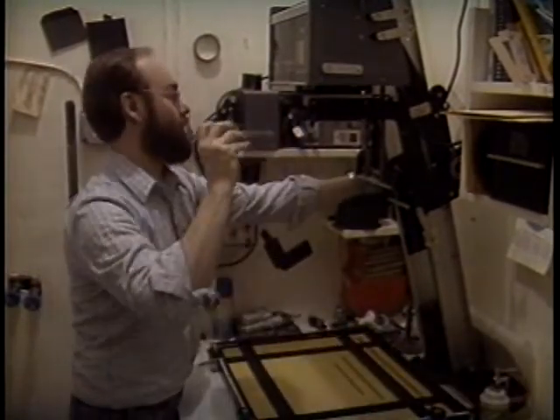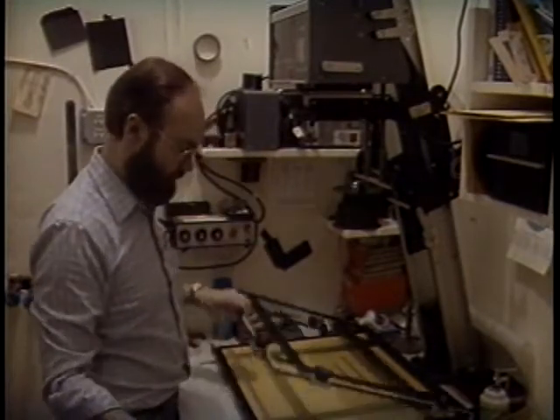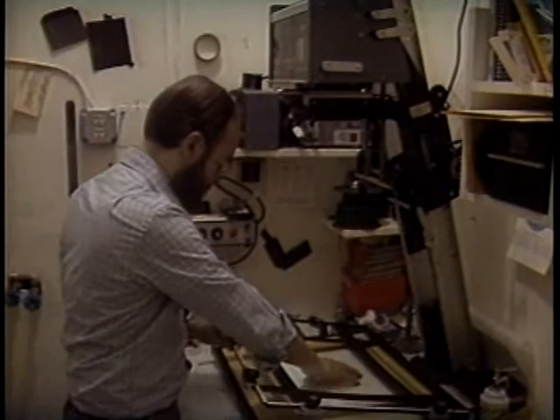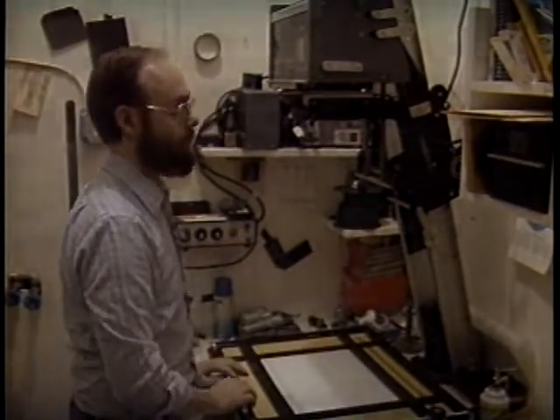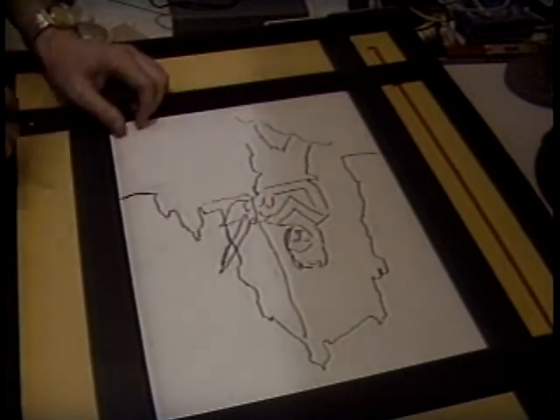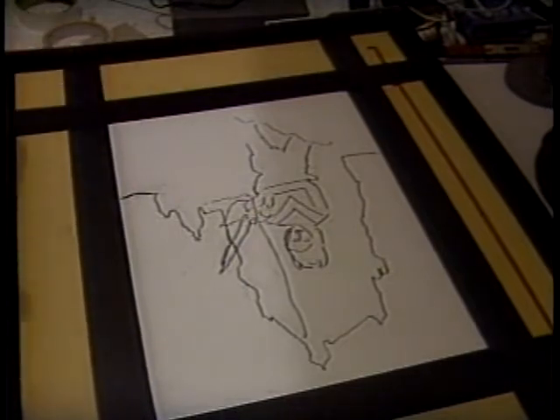Once we have all the elements together, I take everything into the darkroom and start sizing the different elements onto a piece of paper. My first initial stage is to trace them out so I can see what a pencil sketching of the idea looks like, and afterwards I can use that as a registering mask for where each specific element starts and ends.